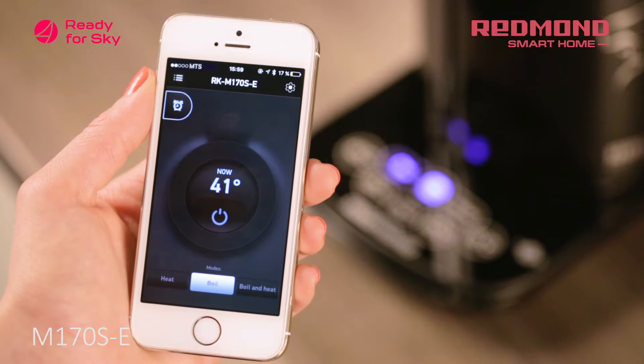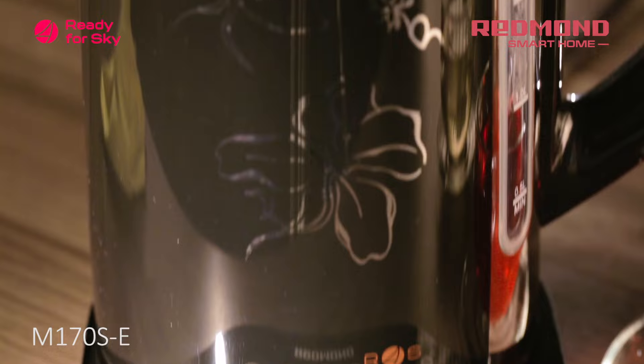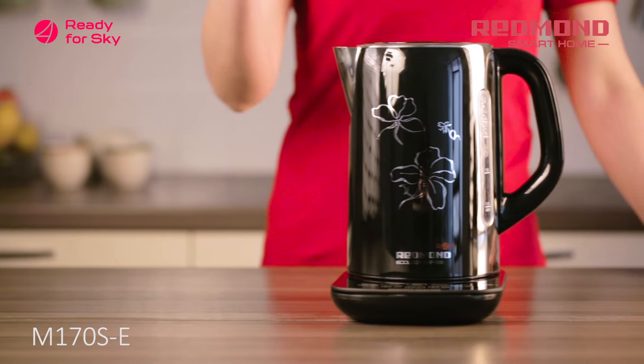The kettle's body is made from stainless steel, which significantly prolongs its service life. The body plastic coat also protects from burns upon accidental contact.